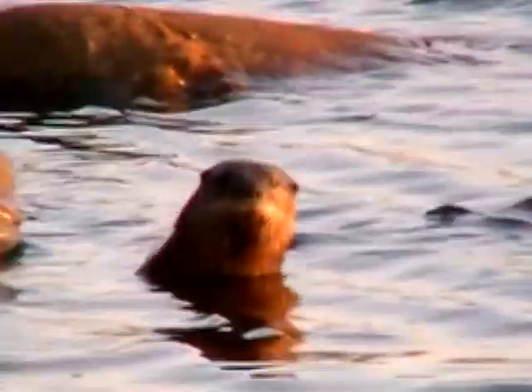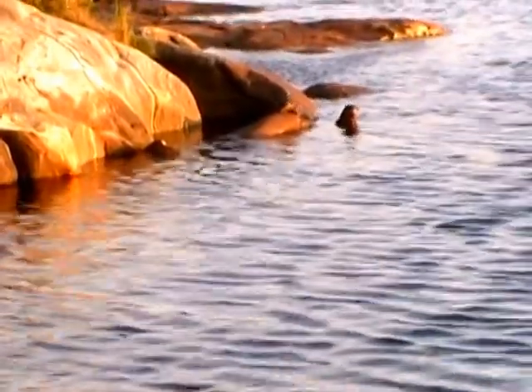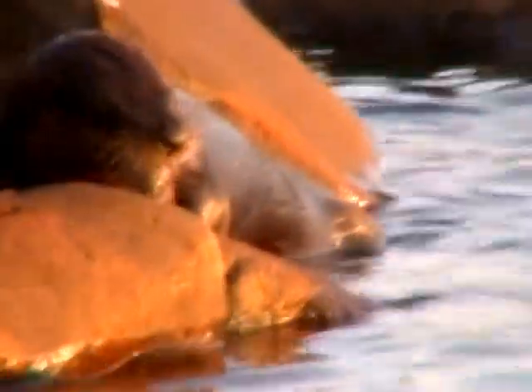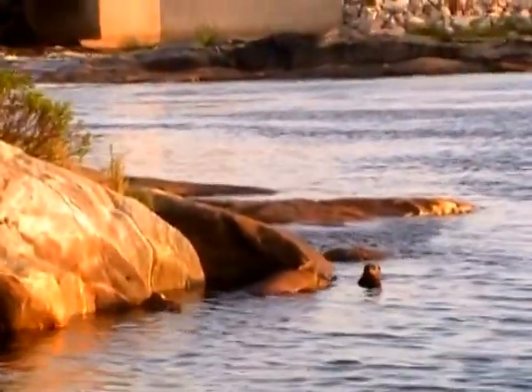He was eating a big trout earlier — I don't know what he done with him, I guess he finished. I don't know where his buddy went. He's there. Those buddies up on the rock there — he's eating a trout. Nice, nice big trout too.